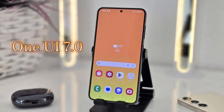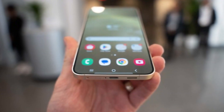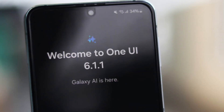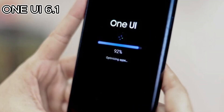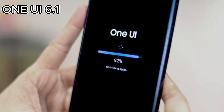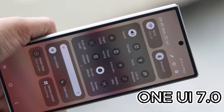One UI 7.0 is on the horizon and fans are excited for a major design revamp. Samsung's new UI is expected to drop soon, but for those anticipating a flood of Galaxy AI features, you might want to hold off until One UI 7.1. The recent One UI 6.1 and 6.1.1 updates introduced various Galaxy AI enhancements, but One UI 7.0 may not bring many of these.